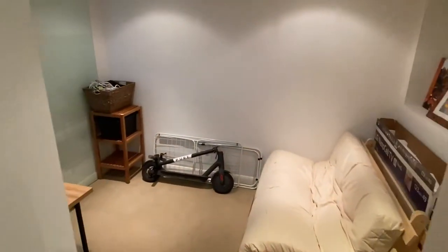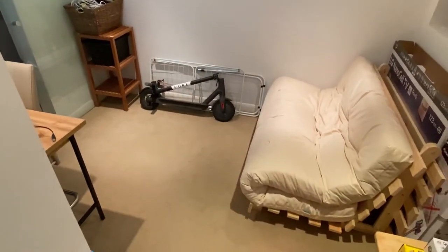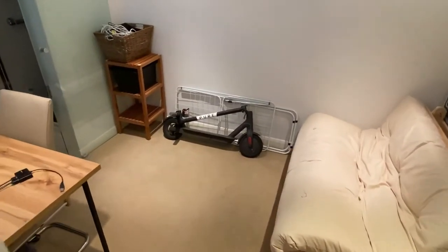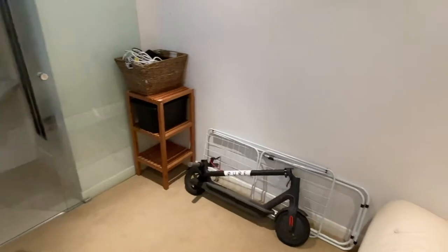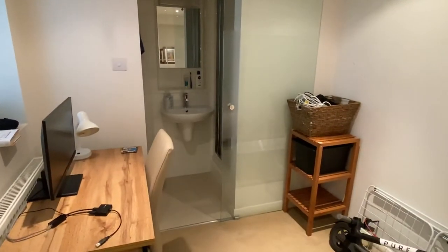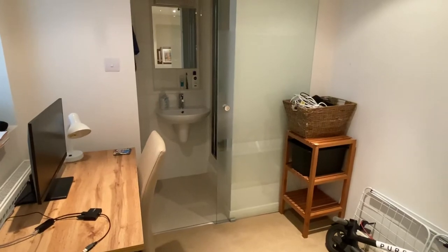The rear bedroom is really ideal as a guest room or a study. The landlord is looking for a couple or a single tenant only. This room also has an ensuite shower room with pocket door, which is ideal if you've got guests.